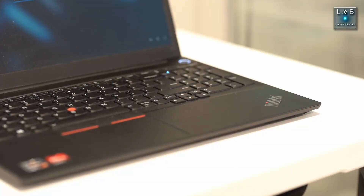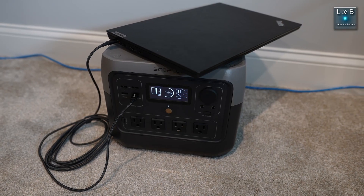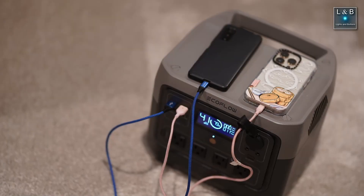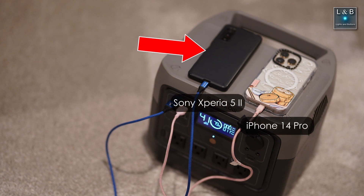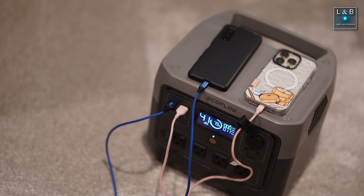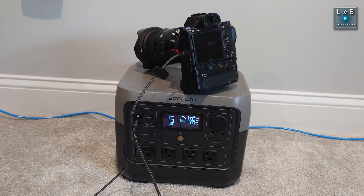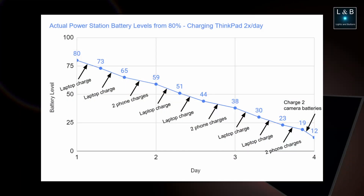I started with my ThinkPad E15 laptop along with our phones. I charged it twice a day to simulate going through a single charge from me and my wife's work laptop and then charging our phones. My wife's phone is an iPhone 14 Pro and I have the Sony Xperia 5 Mark 2. After repeating this for three days, at the end of day three the plan is to charge my camera batteries, which are the Sony NP-FZ100s. I found that the ThinkPad E15 takes about 8% per charge and both phones combined does a charge of about five to six percent.